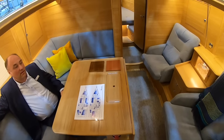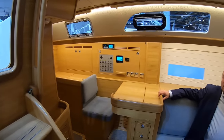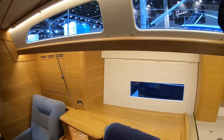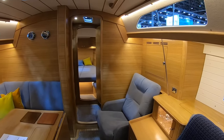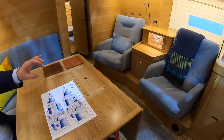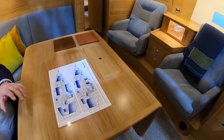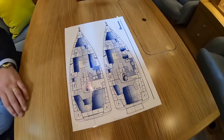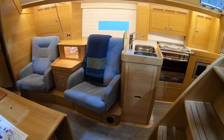Moving below into a beautifully finished European Oak two-cabin version. What are the layout options? Here we have the armchair option; you can also have a traditional straight settee. You can have a normal-size galley or the enormous galley as we have here. In the aft cabin you can have a centreline berth or two separate berths.